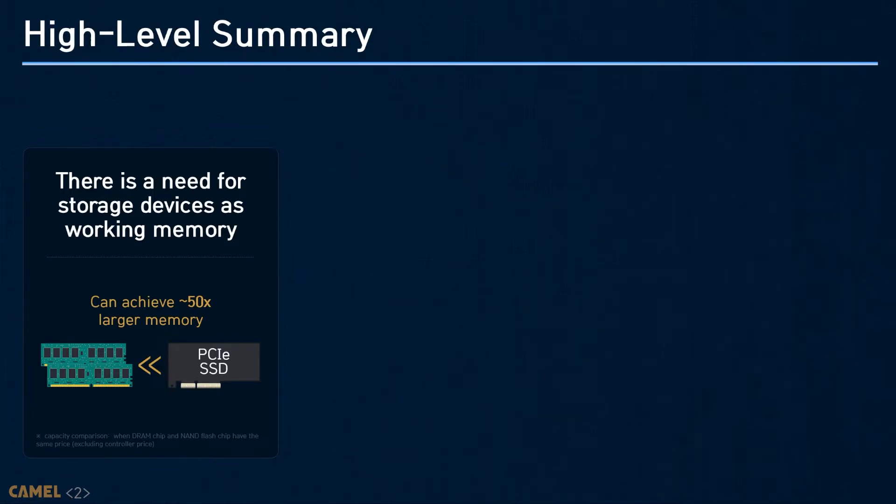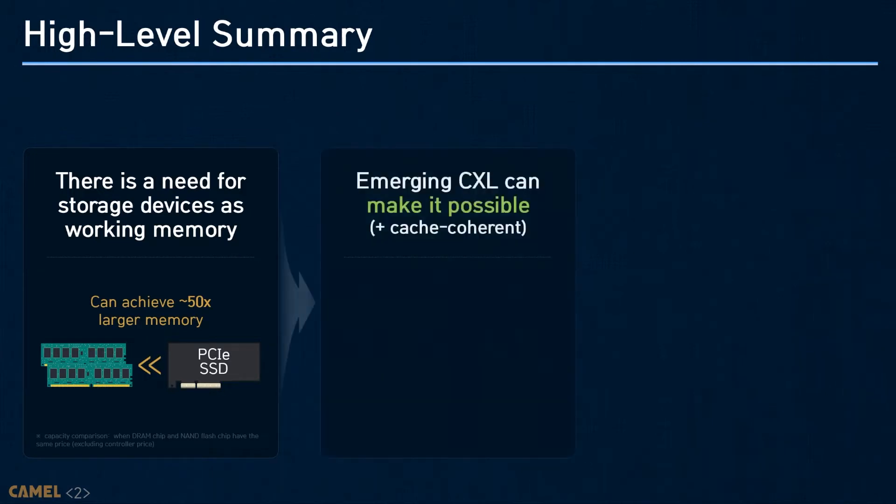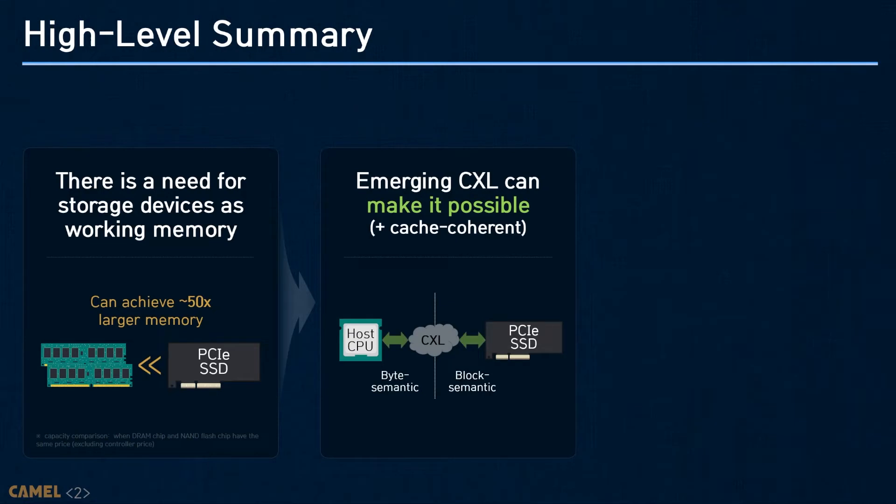While the data size is getting bigger across all different computing domains, most systems nowadays face a memory wall. Thus, there is a significant need to employ storage as working memory. In this work, we will check what kind of technology exists to make SSDs byte-addressable memory in the past, and we'll explore a new opportunity that Compute Express Link, CXL, can bring.